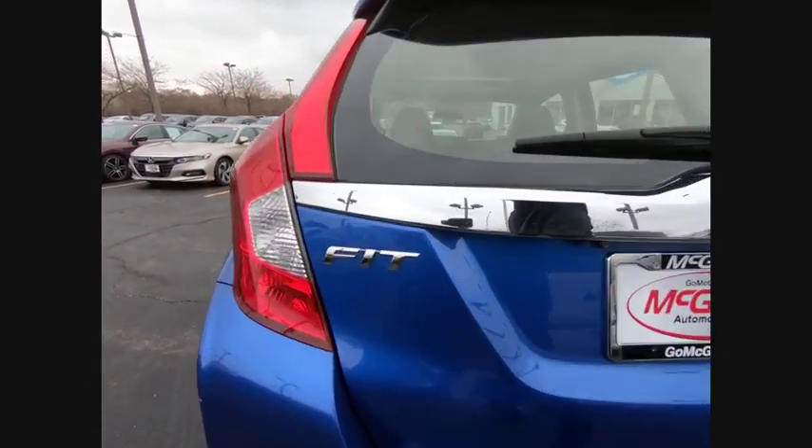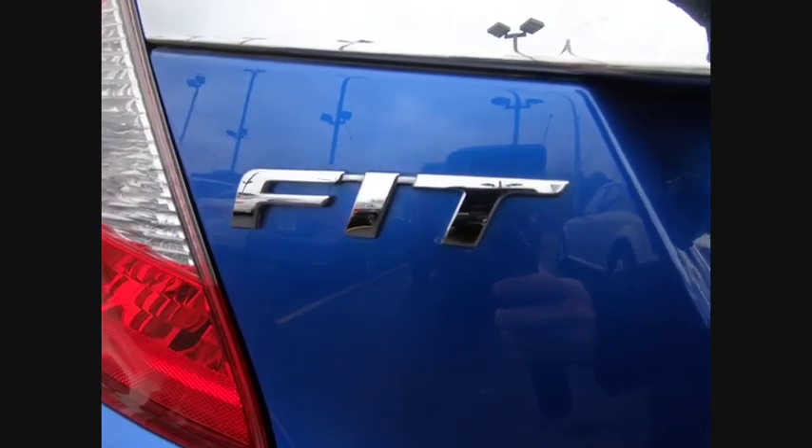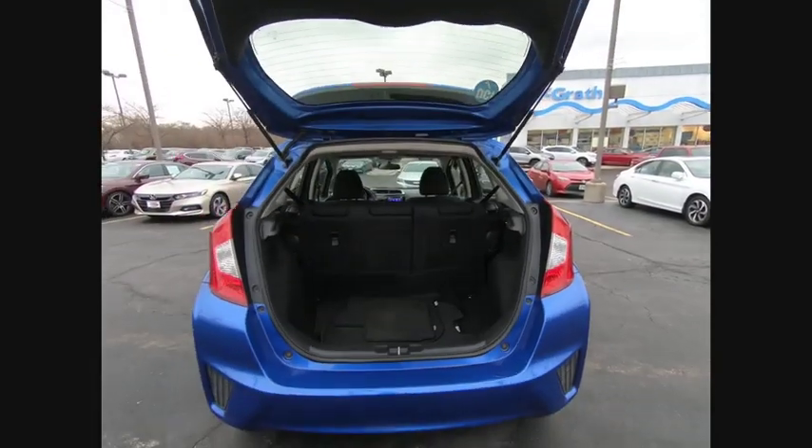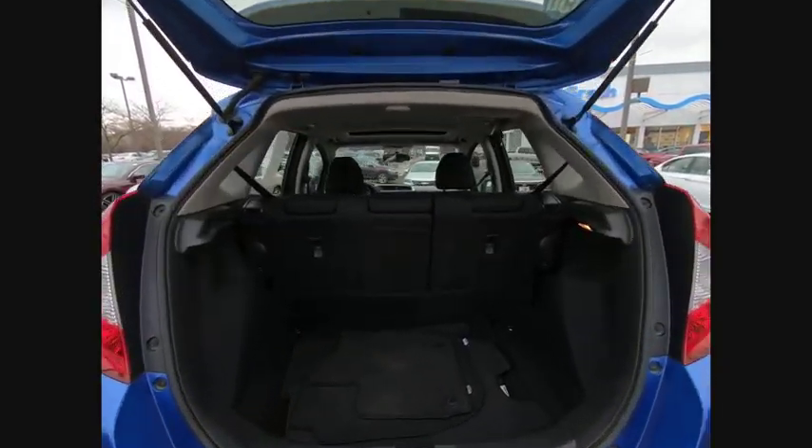Aluminum wheels, rear spoiler, brake assist, traction control, stability control, daytime running lights, engine immobilizer, fog lamps, front disc rear drum brakes, FWD.